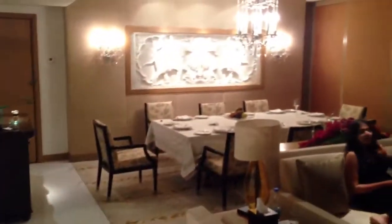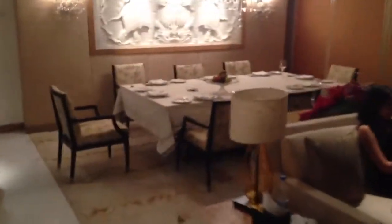This is the living area. This is the dining place. And they also have a kitchen here — small but nice.